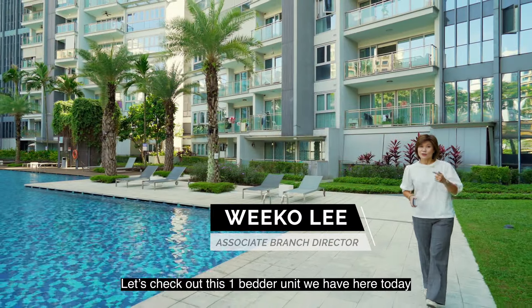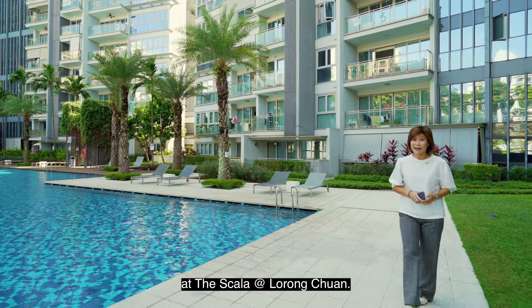Hello, I'm Wiko. Let's check out this one-bedroom unit we have here today at the Scala at Lorong Chuan.